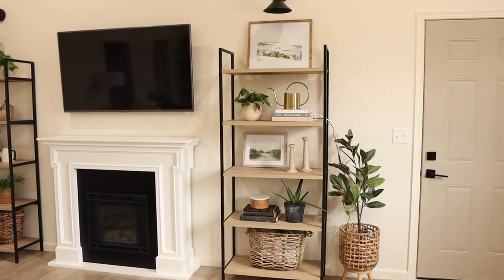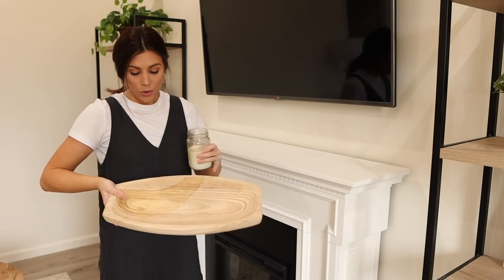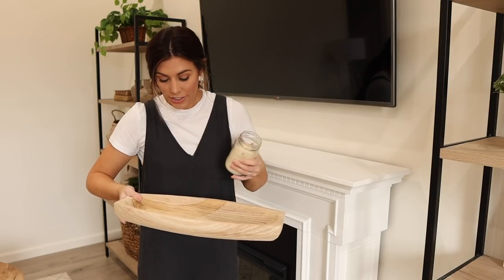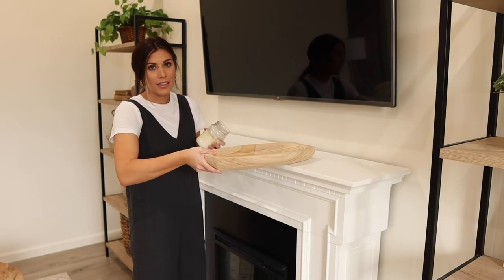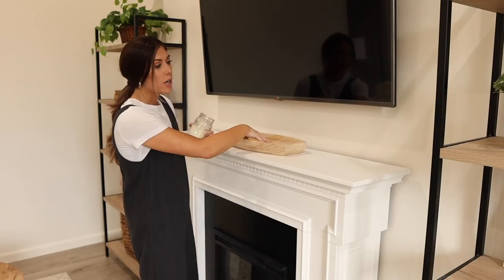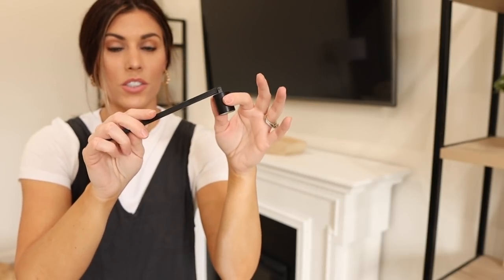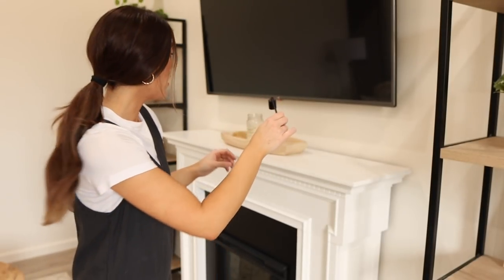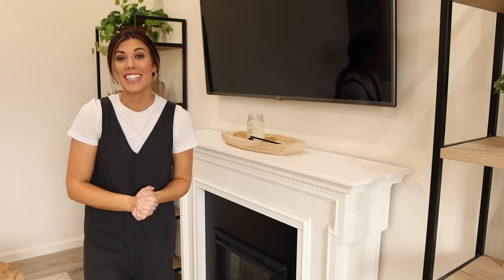One last area I wanted to decorate was on top of the fireplace. I have this wooden bowl — something spilled on it during the move, but up here you're really not going to see the inside of it. I'm going to put this in the middle of the fireplace and it'll bring all the wood tones together. I've got a candle and a little candle snuffer to set beside it as well. And there we go — the living room is completely styled! I'll give you guys a little tour and show you some afters.